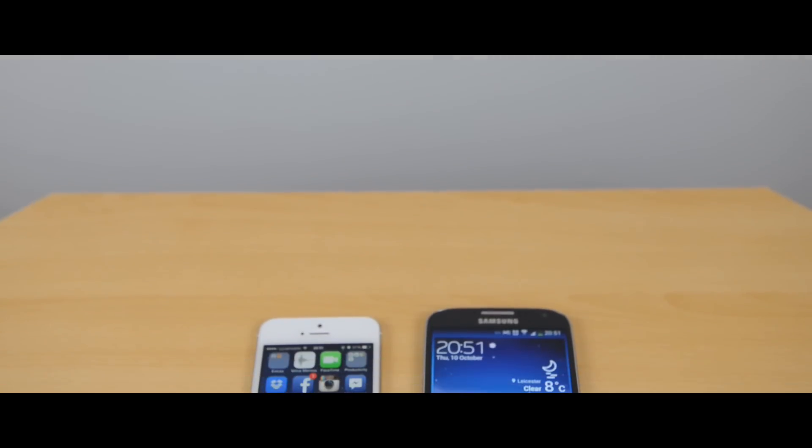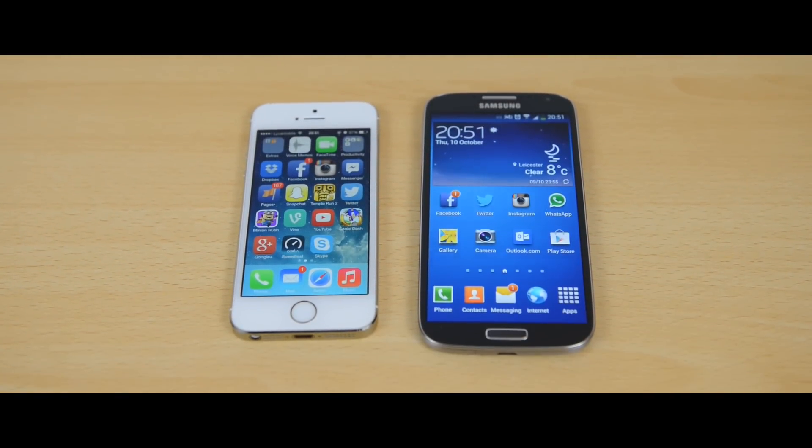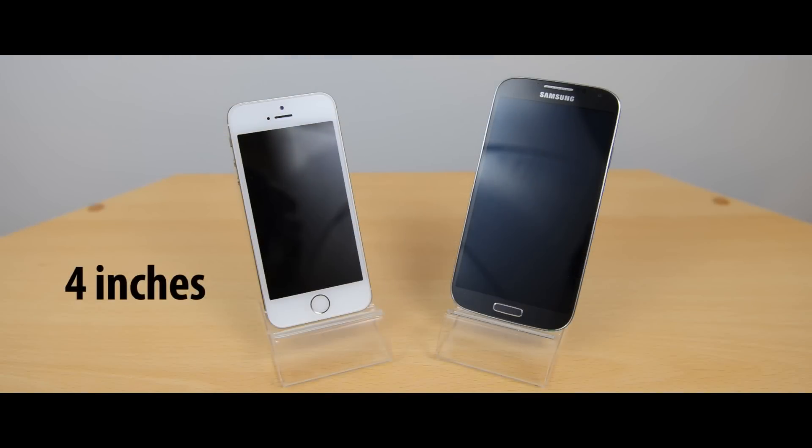Starting off with the biggest physical difference — the size. The iPhone 5S is quite a bit smaller than the Samsung Galaxy S4: 12.8mm in terms of height, 11.2mm in width and just 0.3mm in terms of thickness. It's also 18g lighter. This is because the iPhone 5S is smaller in terms of screen size as well — 4 inches versus the 5 inch screen of the Samsung Galaxy S4.